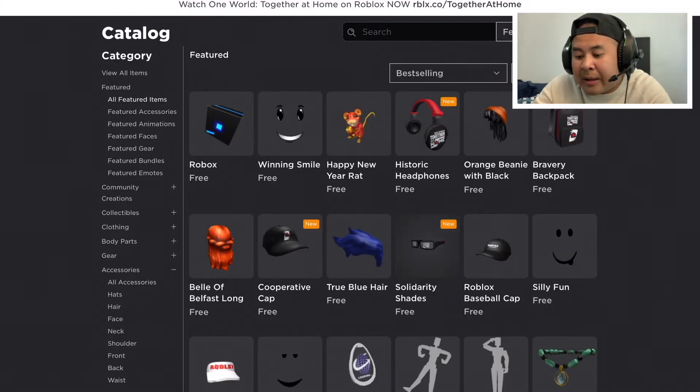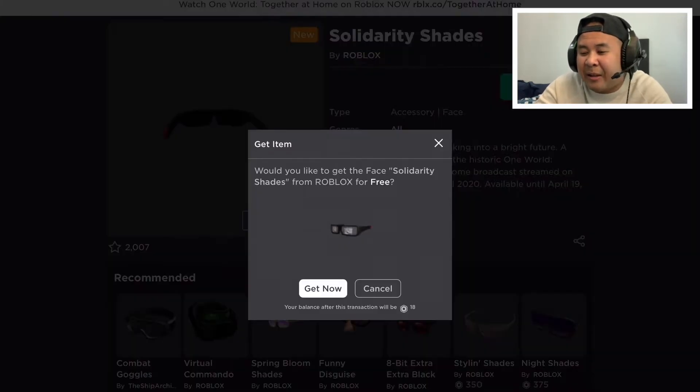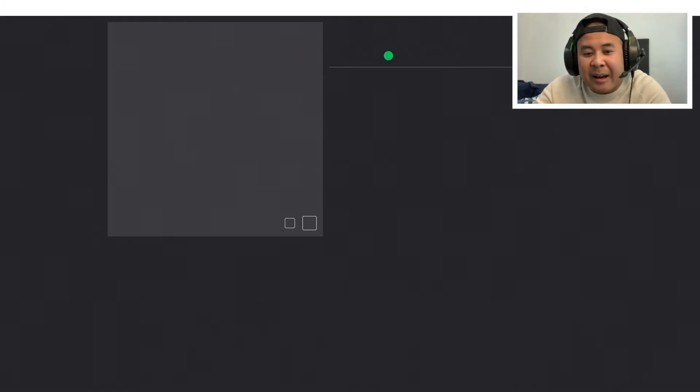The last item is the Solitary Shades. Check it out — it's got 'Together to Stay at Home' on the tint right there. I'm going to claim that as well.